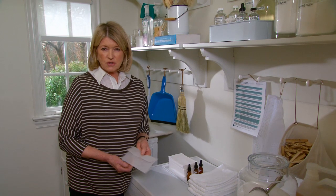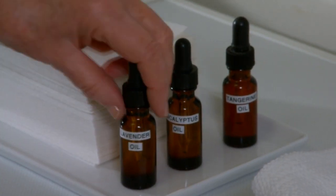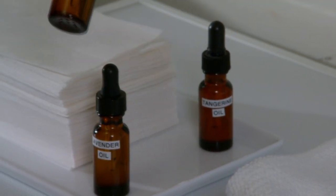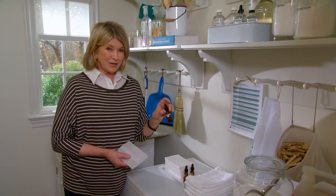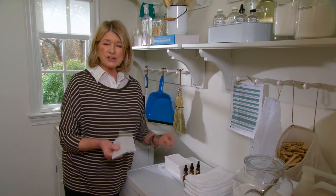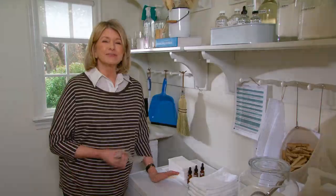These fabric softener sheets are unscented. You can add a little bit of essential oil to a sheet like this — a little lavender oil, maybe eucalyptus if that's what you prefer, or a little bit of tangerine oil. This really smells very good. Just a drop on a sheet, put that into your dryer and your towels will come out smelling so delicious.